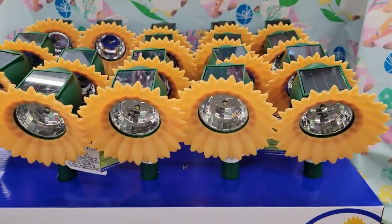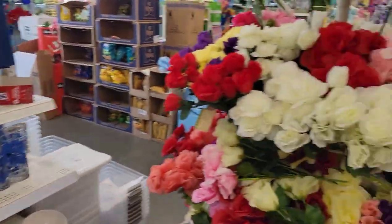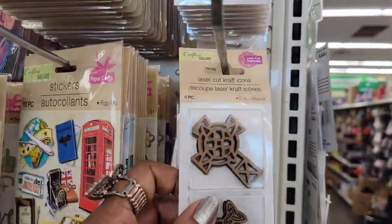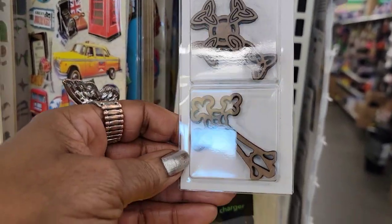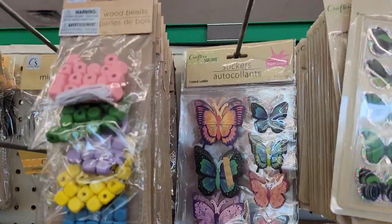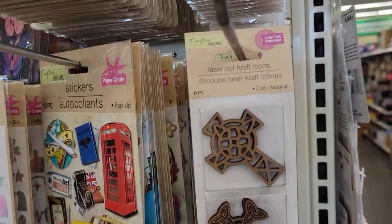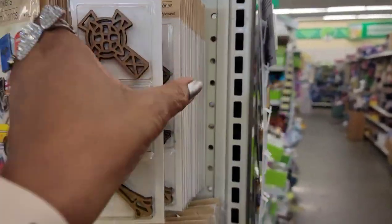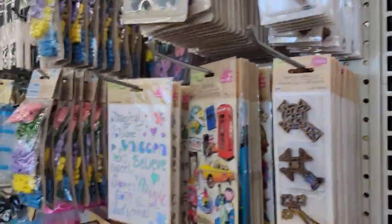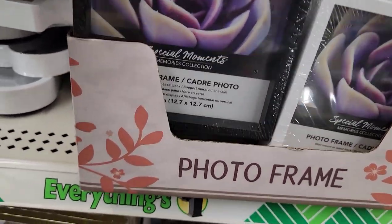Now they've got these solar stake lights — I think they had these last year, they are so cute. And weeping foliage, really pretty. Look at these laser-cut crosses — these are beautiful! You've got all these stickers — magical unicorns, butterflies. I've never seen those before. They have them in keys too. All the crosses, all the keys.